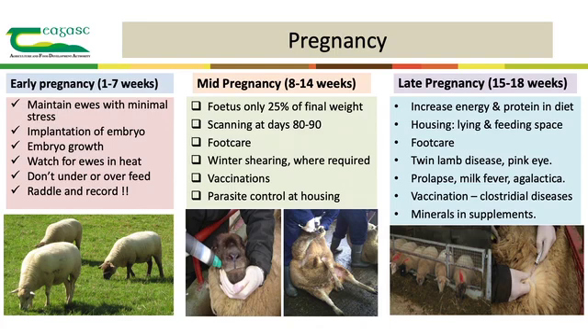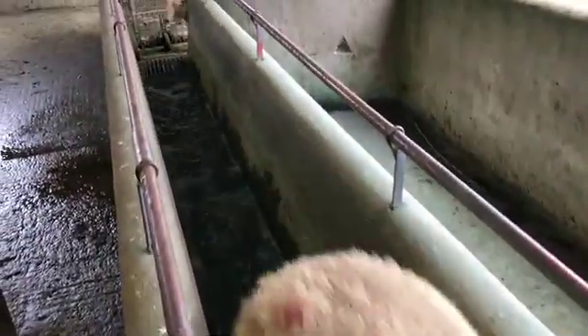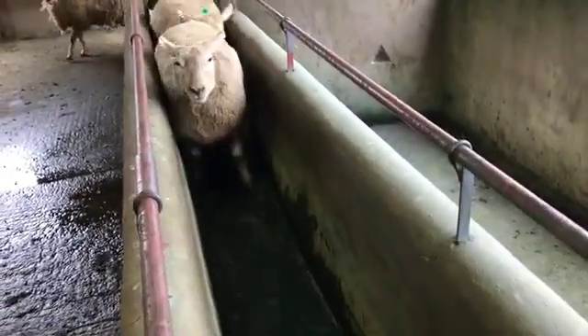On average, a ewe is pregnant for approximately 145 to 147 days, which allows us to divide pregnancy into three phases of seven weeks each. The aim of the first phase is to maintain the ewes as stress-free as possible to allow for the implanting of the embryo in the uterus - stress from transport, handling, or under or over feeding should be avoided. Mid-pregnancy goes from weeks 8 to 14, with the fetus at only about 25% of its final weight at week 14. Ideally the ewes will be pregnancy scanned at 80 to 90 days post-mating, allowing grouping by lambing dates and selling off barren ewes. Mid-pregnancy is also a chance to address healthcare issues like lameness, treatment of parasites such as fluke or worms at housing, and to give the clostridial vaccine known as the scratch vaccine.